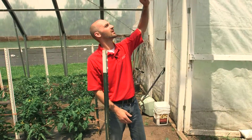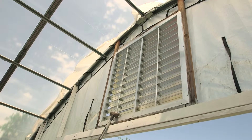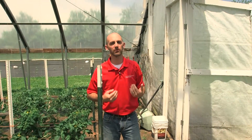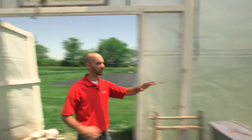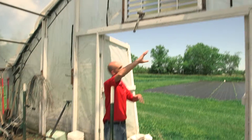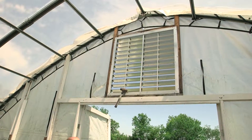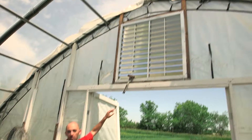Here we have an end wall vent in our gothic style high tunnel. The nice thing about these gothic style high tunnels is that they have a large ridge up above the doors, so we can put a vent up there that really helps move air throughout the high tunnel. We've got the doors and the sidewalls opened up, but heat rises and we can get a big trapping of hot air up along the top, so by having these top vents we can really push that warm air out of the structure.